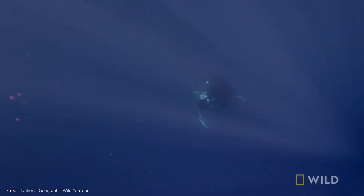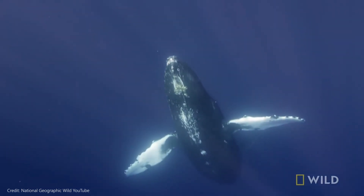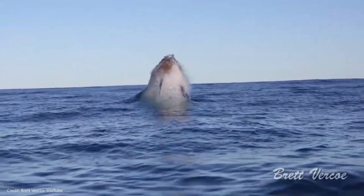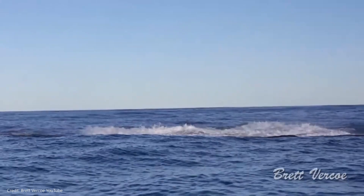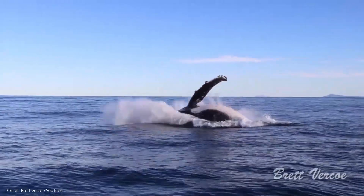Humpbacks have unique social surface behaviors. They swim closer to shore during their trip south and can be seen breaching, flippering, or lobtailing, among other behaviors. Breaching is when a whale leaps out of the water head first, twisting in the air and splashing back into the ocean. Other whales perform this behavior, but humpbacks have been observed doing it the most.